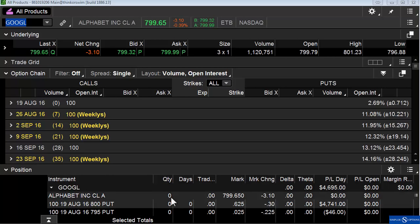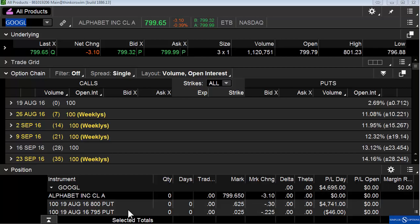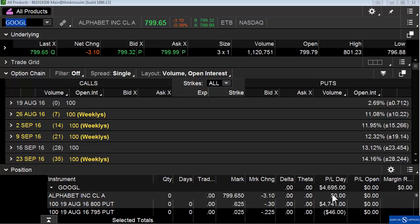In other trades, Google was quiet. We just did a little bit of a pinning play on Google. That was just good for a little bit of a scalp as it kind of worked its way towards $800 for the day.